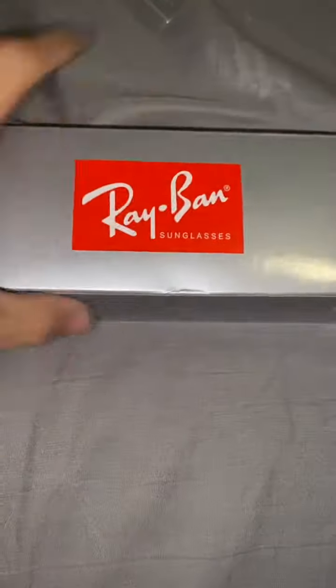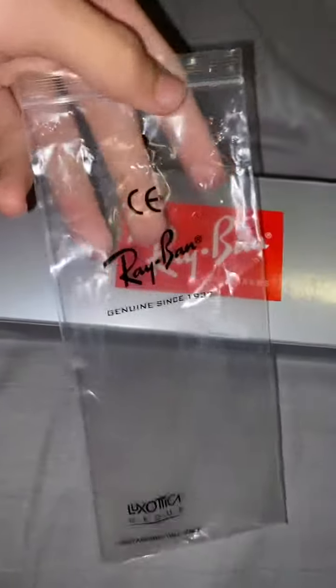What's good with it, Rep Fam? Look what we got today — some Ray-Ban sunglasses. They came with this also, a little bag for them. But let's open it up real quick.